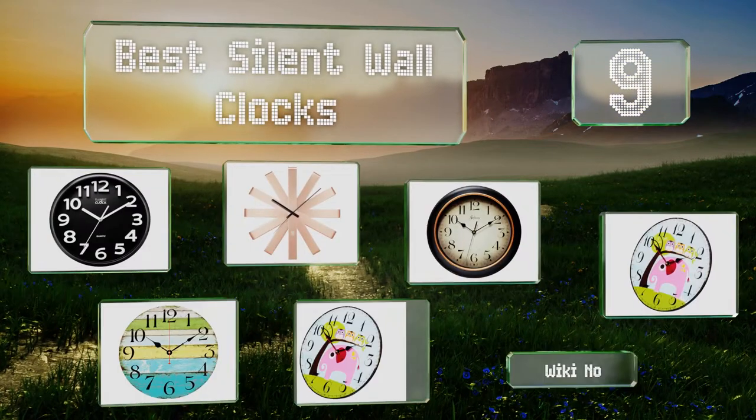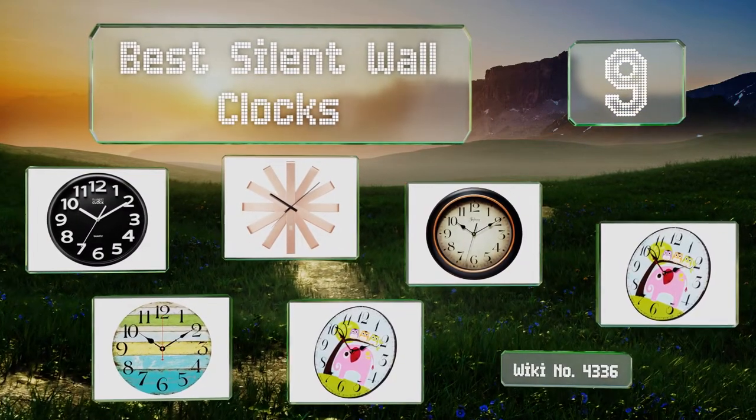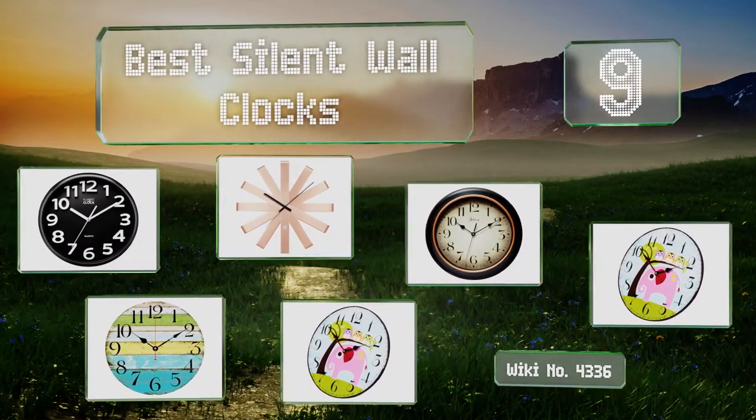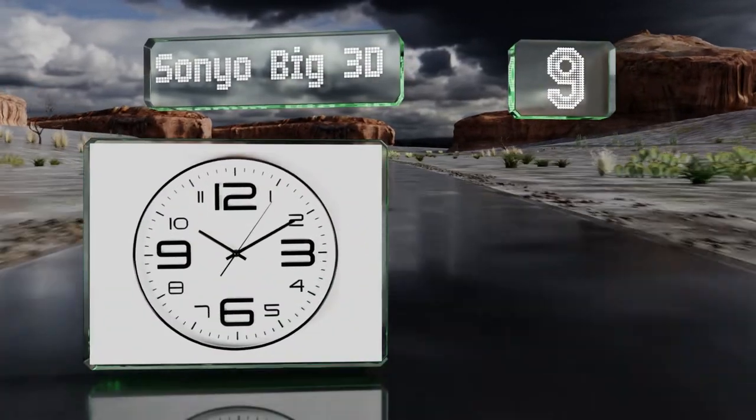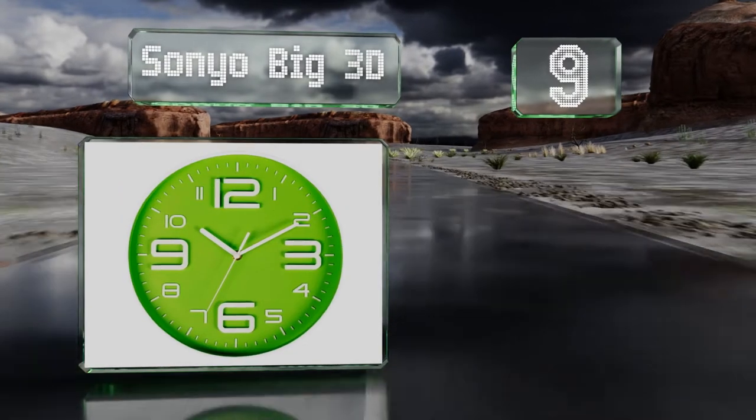EasyVid presents the nine best silent wall clocks. Let's get started with the list. Starting off at number nine, if you're always running late then you'll appreciate the important quarter-hour markings on the Sonyo Big 3D, which are enlarged almost as if to tell you it's time to go.